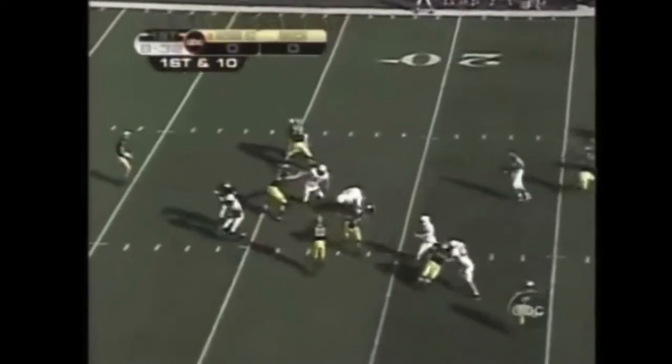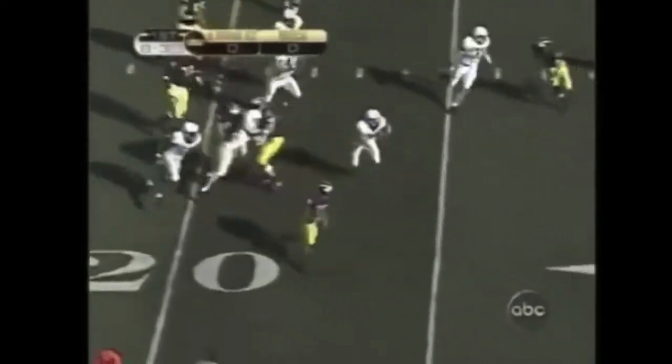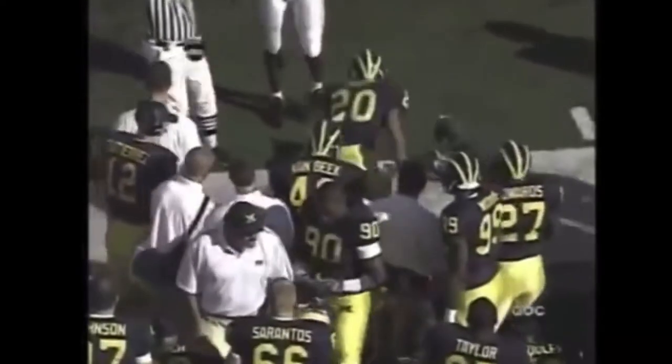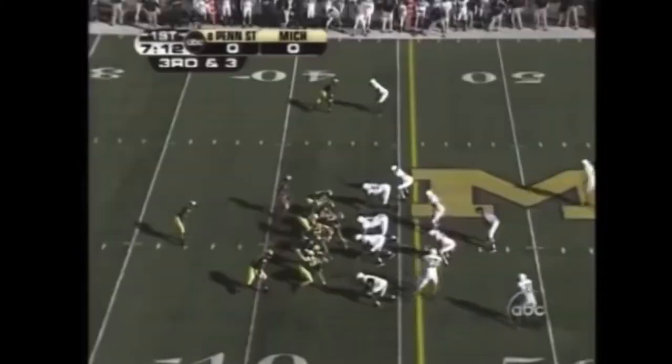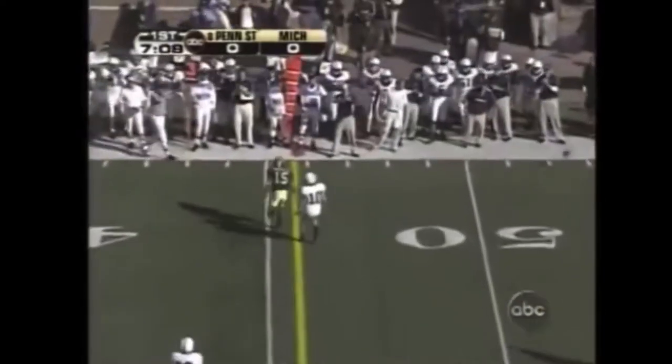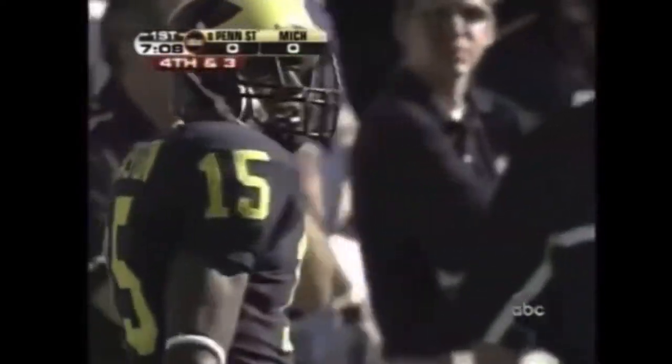Going to throw a screen pass to Hart. Heikart got a good block, 25 across the 30, and Michigan's first play gets him 15 yards. Henney fires it out to him, but he threw it behind him. Breston got turned around. Henney got some pressure from Pozlozny.